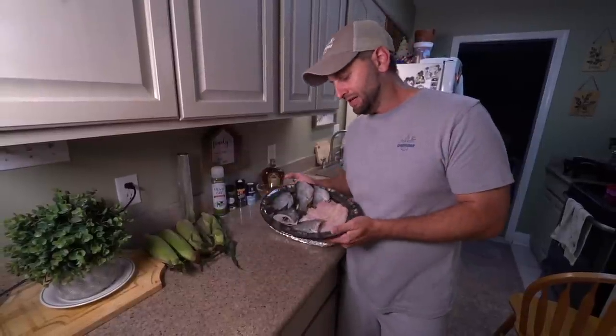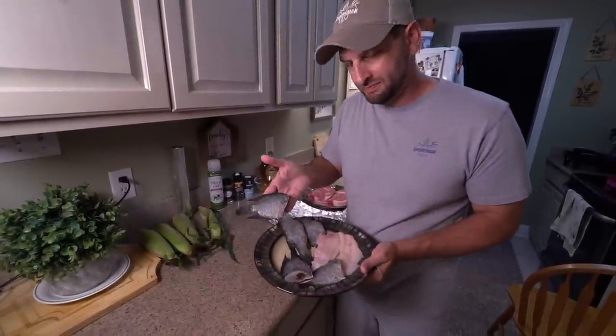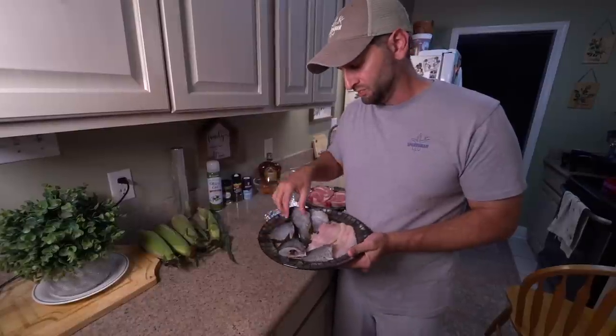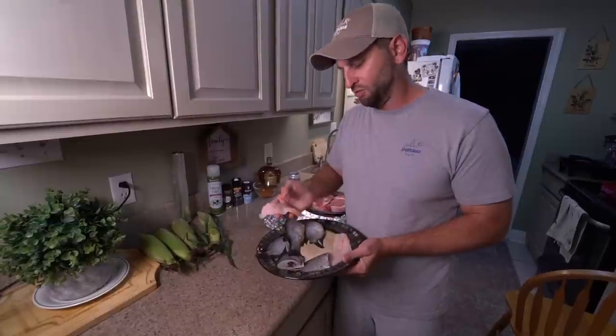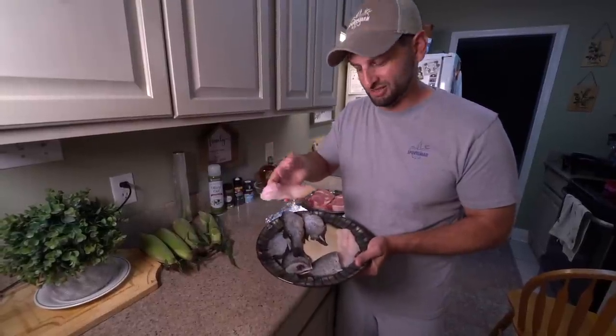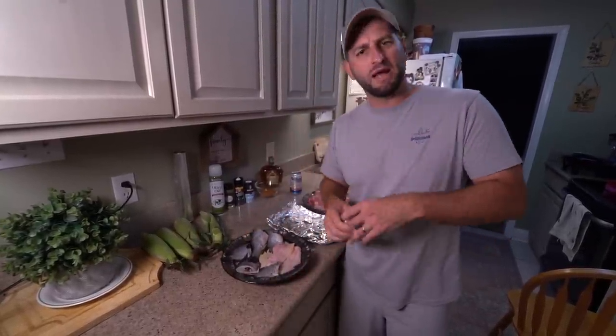We got them all cleaned up — that's my Rio Grande cichlid, scaled and gutted. That's the little bass who decided to come play, and that's the catfish — old Catfish Johnson, he shows up on Outside the Levees all the time. We've got the Traeger at my brother-in-law's house.